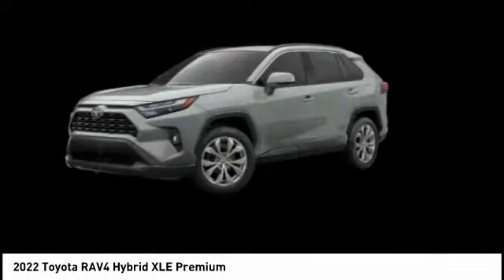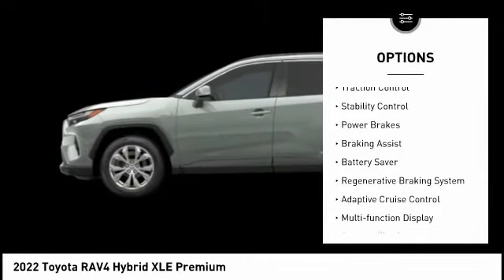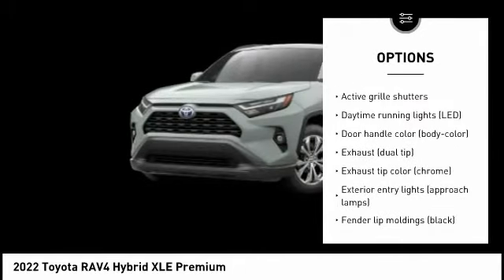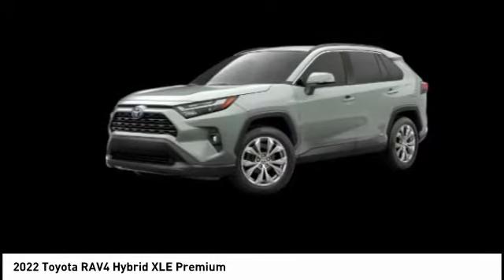Here are some of this vehicle's great options: tire pressure monitoring system, active grille shutters, traction control, stability control, power brakes, braking assist, battery saver, regenerative braking system, adaptive cruise control, and multifunction display.